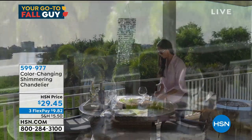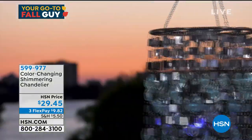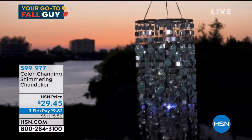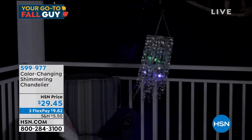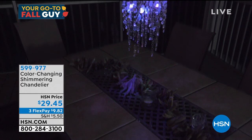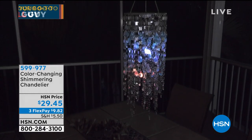Because it's battery operated, it can go anywhere. You can put it outside on your porch or patio, or indoors — wherever you want that little reflection and sparkle. We can't keep this in stock. I just got them back, about 3,000 or 4,000, and they will sell out eventually. Look how pretty they are at night — the little mirrors reflect all over your property. It's $29.45, item number 599-977.